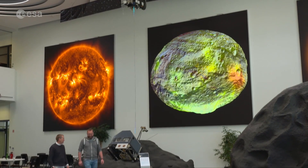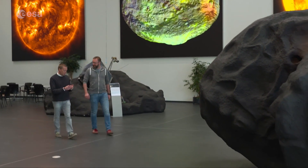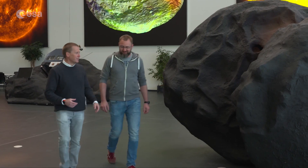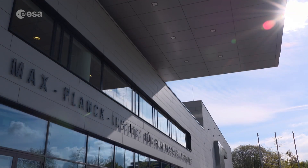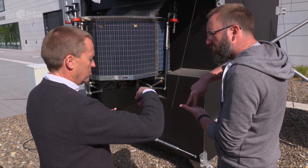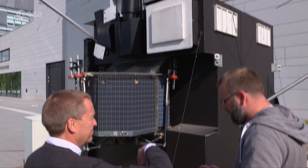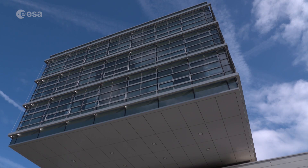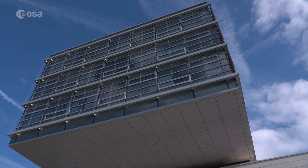Models of the Rosetta spacecraft, Philae Lander and Comet 67P in the foyer of the Max Planck Institute for Solar System Research in Germany are a constant reminder of the mission's success for many of those who work there. There's even a reminder outside the building too, understandable perhaps since three of Rosetta's science instrument teams — COSAC, COSIMA and OSIRIS — are based here.